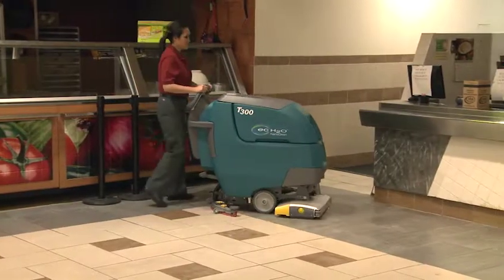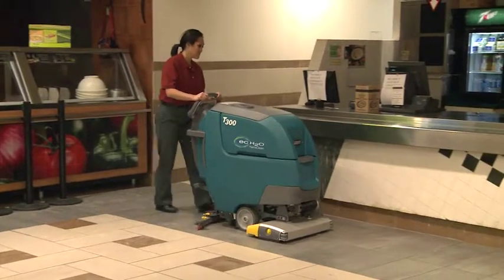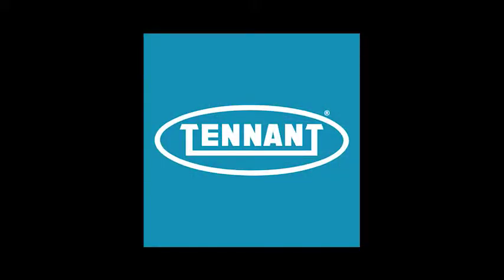It's also NFSI certified — no slippery residue left on the floor surface. Tenet: changing the way the world cleans.